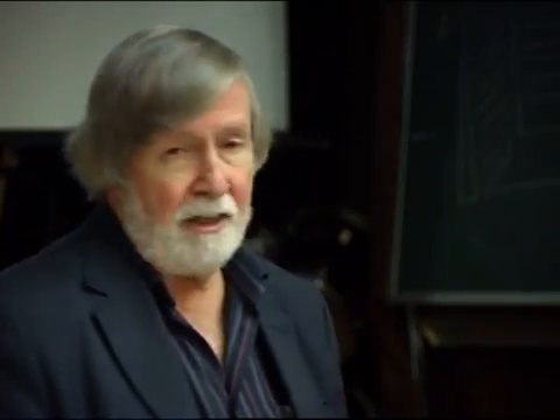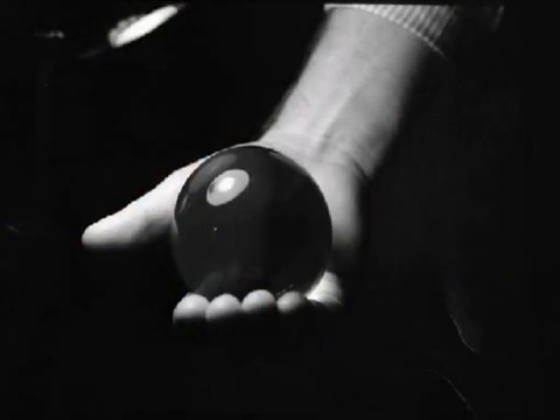Plutonium is an element which is heavier than uranium, and it's created inside every nuclear reactor automatically. Now plutonium turns out to be a very good nuclear explosive. This picture is a glass ball — it's not plutonium — but it is made to be the exact size of the plutonium ball that was inside the Nagasaki bomb. That's how much plutonium you need to destroy a city.